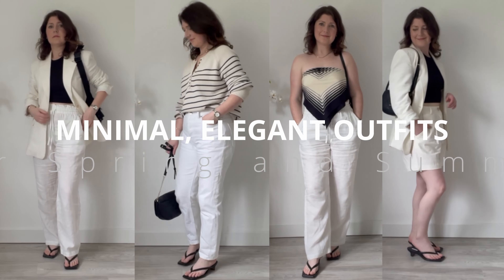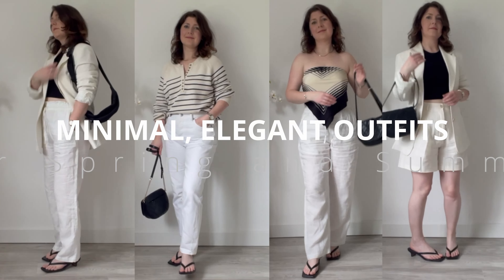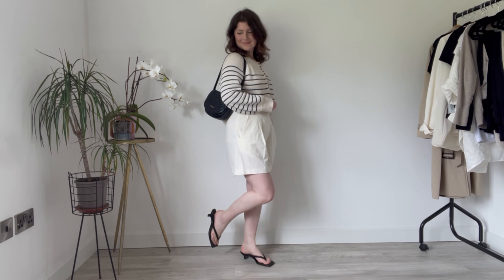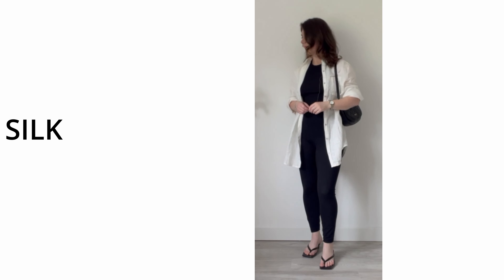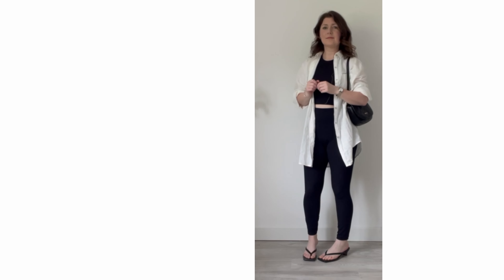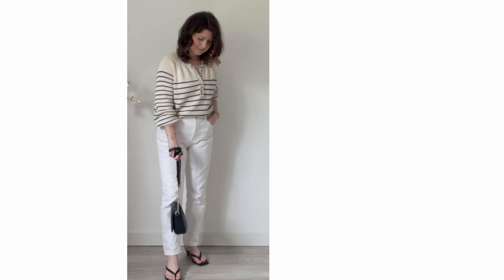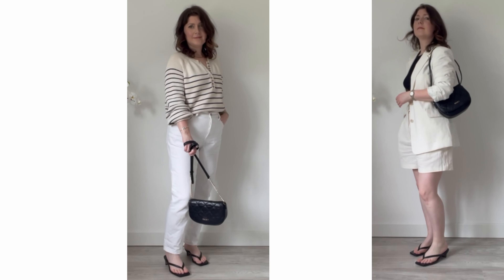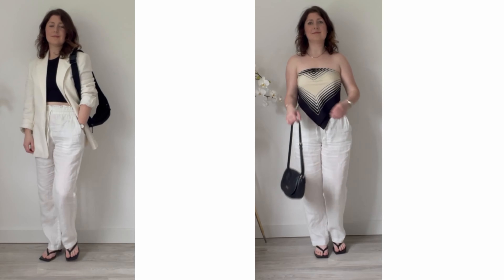In this video I'll be showing you some minimal and elegant outfits that are perfect for the warmer weather. Less is more when it comes to style in my opinion and sometimes a limited colour palette can pack the most punch. You'll see a lot of natural fabrics in this lookbook — linen, cotton and silk — which makes them practical to wear in the heat but also gives a feeling of understated luxury. I do have a favourite so stay tuned for that and I'll explain why it is in my opinion the best outfit of the bunch.